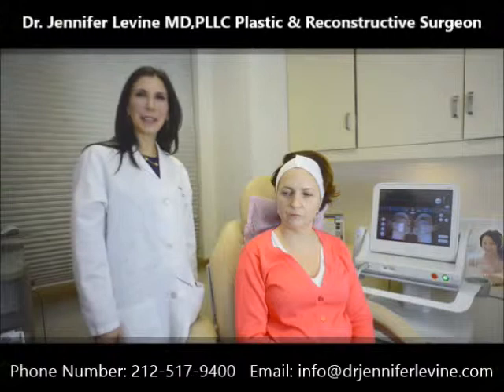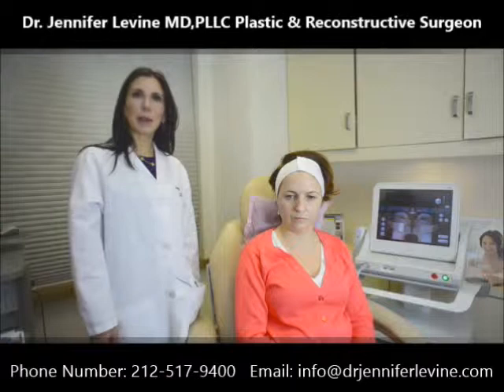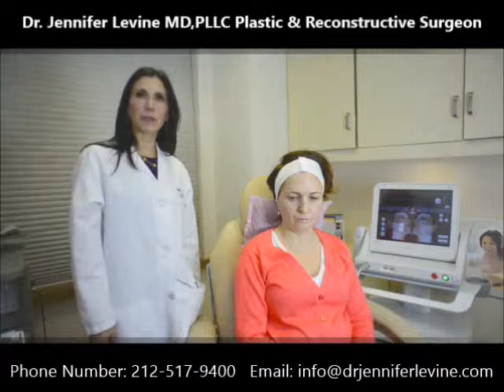Hello, I'm Dr. Jennifer Levine and I'm a board-certified facial plastic surgeon in Manhattan, New York. Today I'm going to be talking about Ulthera, which is the best non-invasive facial rejuvenation that we have on the market today.